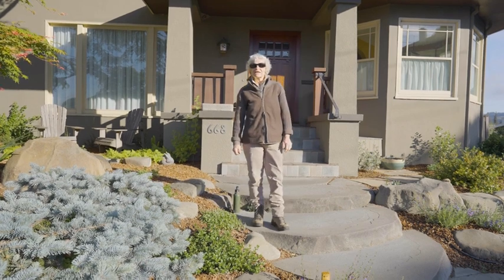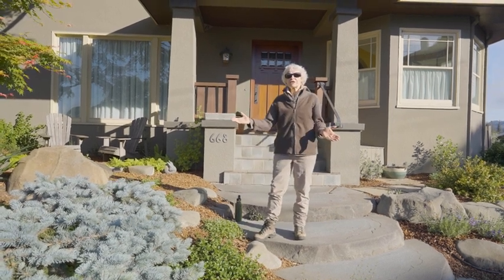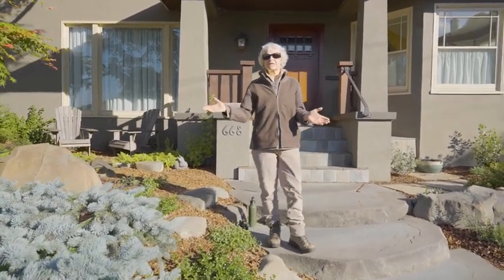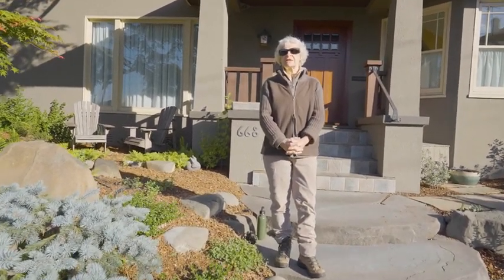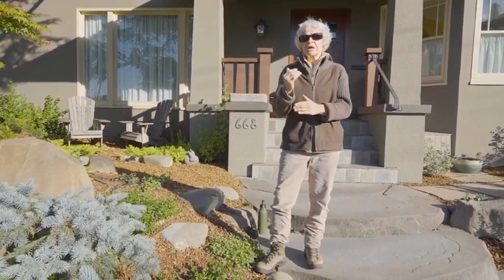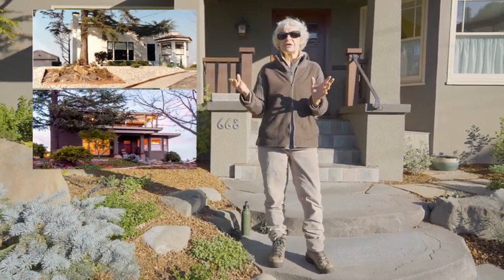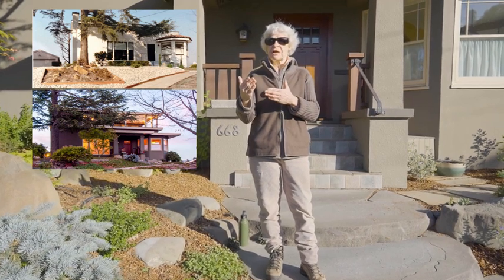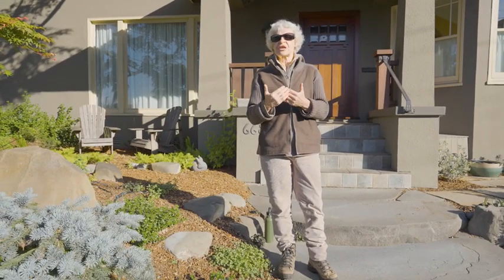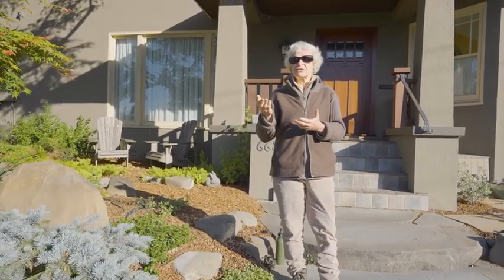My name is Lois Simons and I'm the owner of Gardening by Nature's Design. This garden here in the Lakeshore District is Marianne and Richard's garden. When I came to this garden, there were already some boulders, but they were scattered throughout and had no relationship to one another. There was a dry creek bed, but you couldn't see it. The challenge posed to me: how could I connect these boulders and bring attention to the dry creek bed?